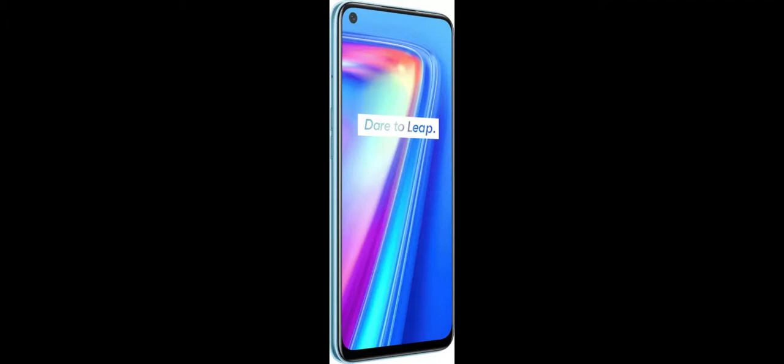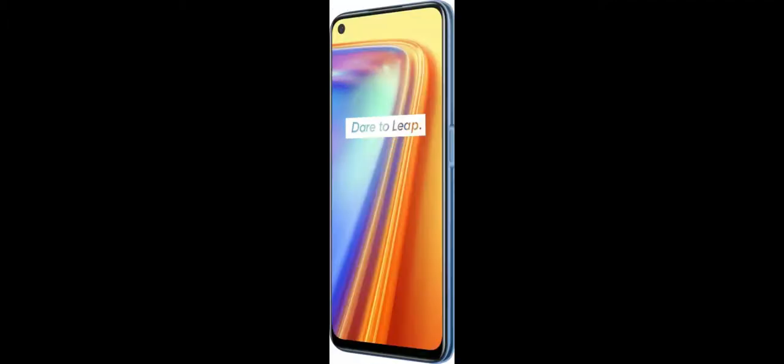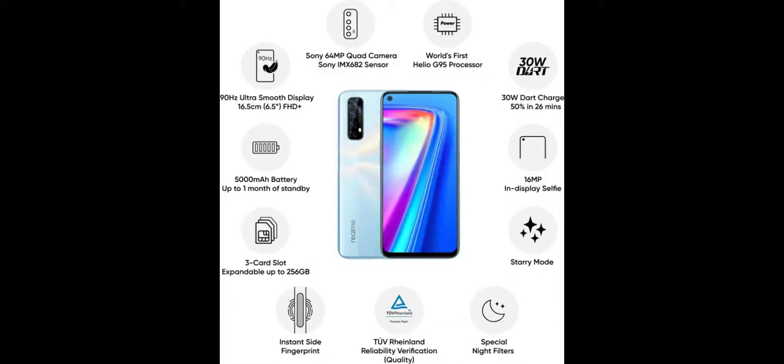The Realme 7 brings three main upgrades over the Realme 6: a new SoC, a bigger battery, and a new primary camera sensor. It features a mirror split design which creates some interesting patterns when light hits it. The Realme 7 is actually thicker at 9.4mm and heavier at 196.5 grams than the Realme 6 due to its larger battery, and this is very noticeable in daily usage.